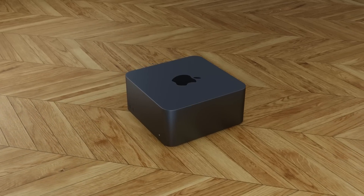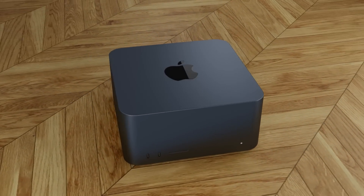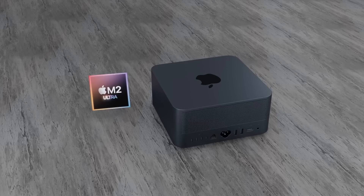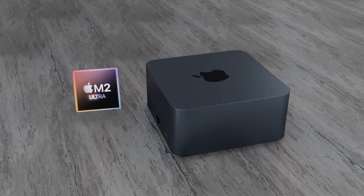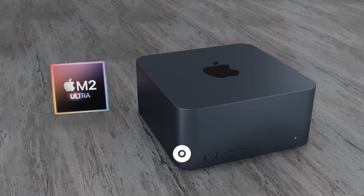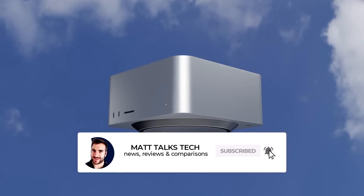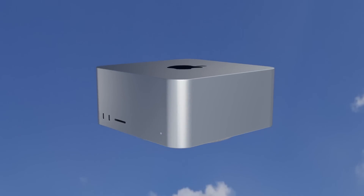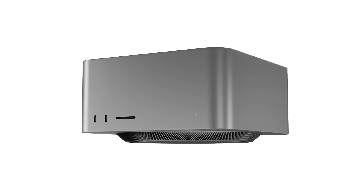At the latest, there could be a press release around August time. We've had reports that the M3 journey will begin this fall, so it's likely the Mac Studio will be updated before then. Of course, any confirmed details or reports on when the Mac Studio is definitely coming, I will be covering in videos like this one.